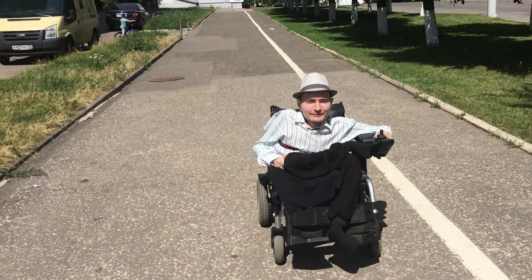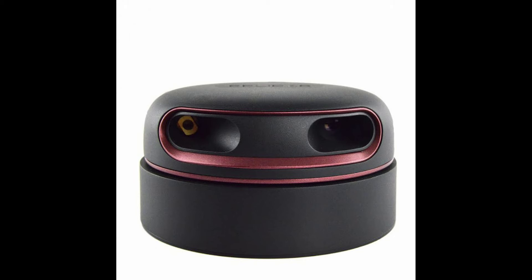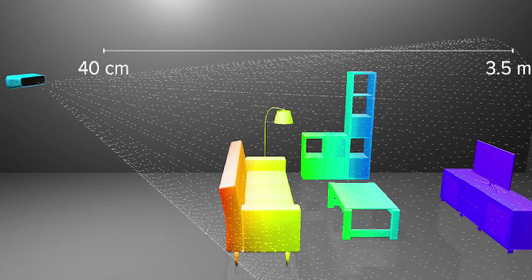Indoors, this device works by attaching to a wheelchair and using multiple IR blasters and camera tracking technology to accurately map out the details of your living space and track your location with incredible detail.